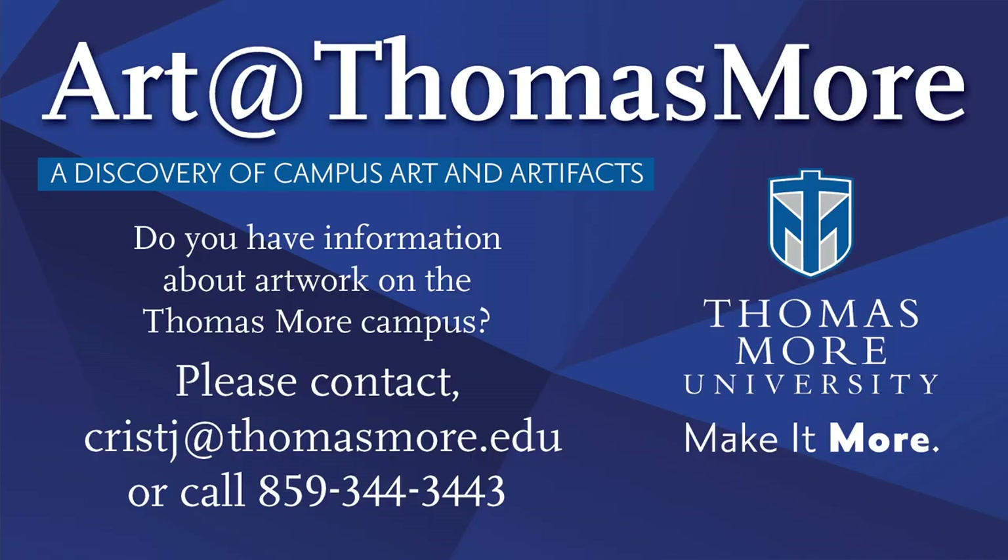If you have any information or a story about any art located at Thomas More University, please contact Judy Christ at chrisj@thomasmore.edu or call 859-344-3443.